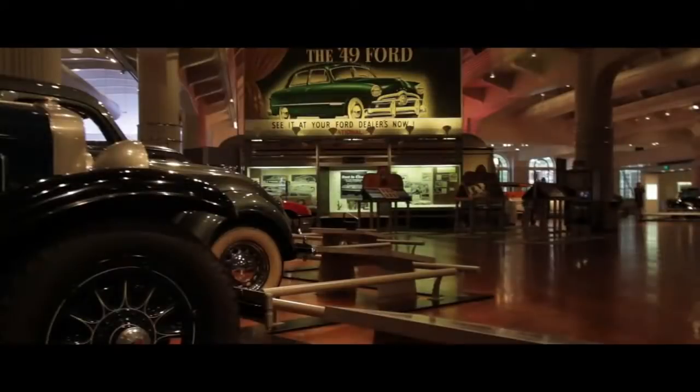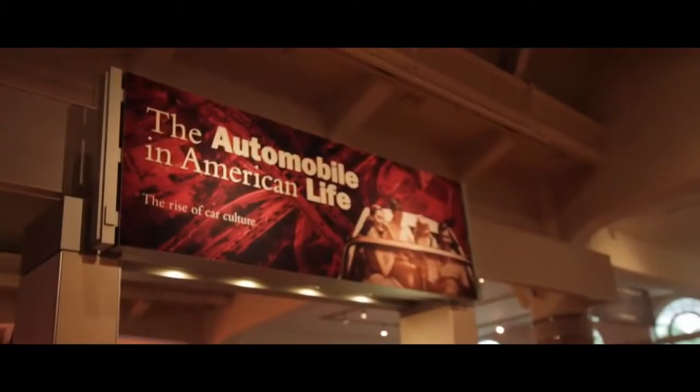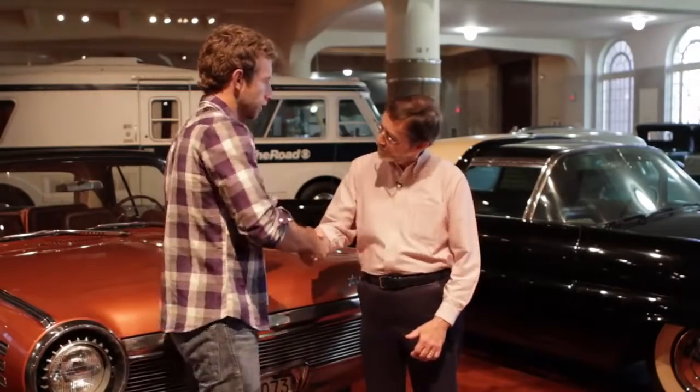It is an amazing fact that automobile engines supply more power than all the other power sources of the world combined. We're here with Bob, the curator of transportation at the Henry Ford Museum. Now, there's a whole bunch of cars here, and a lot of them are examples of alternative power sources. What are some of the ones you guys have here?